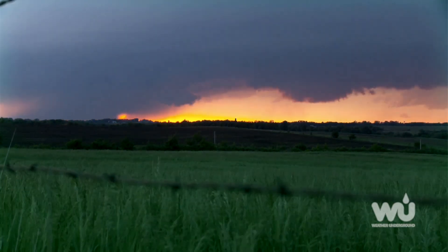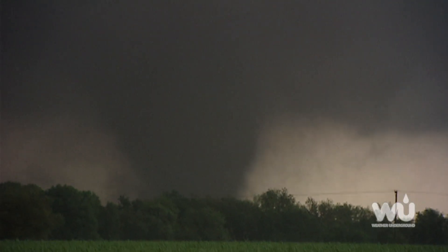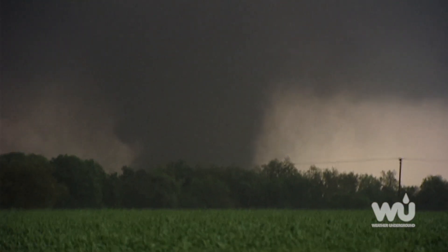Whether you're a trained professional or a concerned individual, there are five telltale signs to look for when a dangerous storm may be heading your way. If you see any of the following, please take shelter immediately.